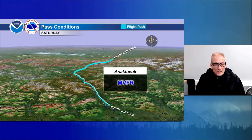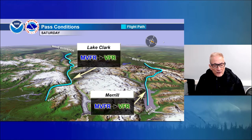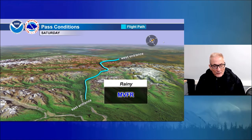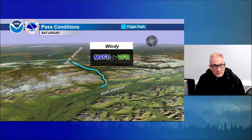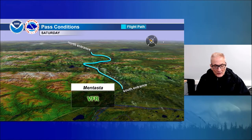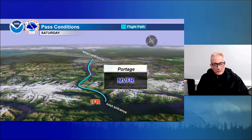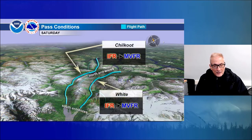For Anaktuvuk tomorrow, looks like a marginal VFR day on Saturday, as well as Adagin — mostly marginal. Lake Clark and Merrill Pass: occasional marginal VFR throughout the day. For Rainy Pass, mostly marginal, could be some periods of VFR as well. For Windy Pass, possible marginal VFR at times, with VFR at other times. Isabel Pass: marginal VFR turning toward VFR in the afternoon. Mentasta Pass: optimistically call it a VFR day. Tanita Pass: marginal VFR improving to VFR in the afternoon into the evening. For Portage Pass: marginal VFR with some trapped moisture, possibly keeping it IFR on the Whittier side, Passage Canal side, eastern entrance. For Chilkoot and White passes: starting out IFR, but improving to marginal VFR, possibly becoming VFR late in the afternoon into tomorrow evening.